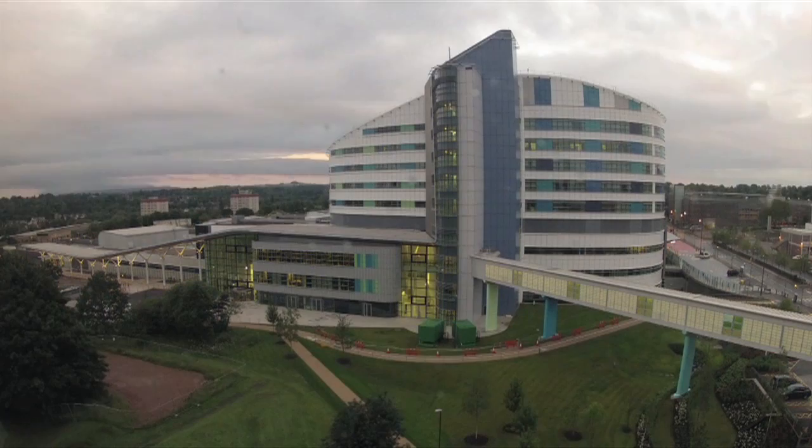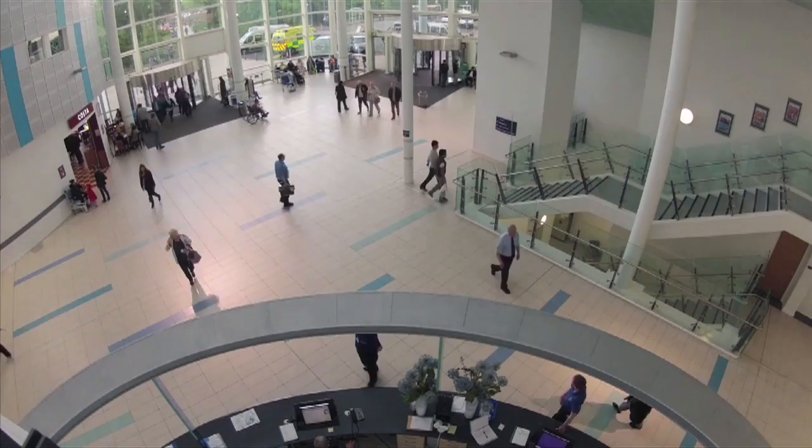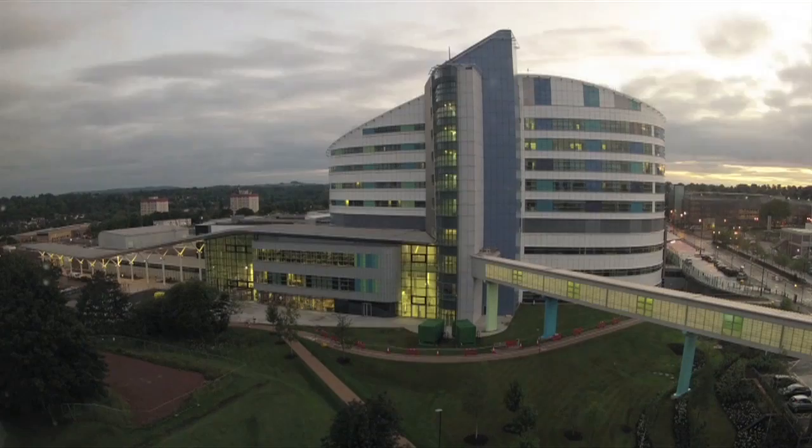Here at University Hospitals Birmingham NHS Foundation Trust we have more than 1,000 patients coming through our doors every day, and keeping track of all of their medical information can be a challenge. Thanks to funding we've received from the National Institute for Health Research, we have been investigating the way that patient data is managed in hospitals.